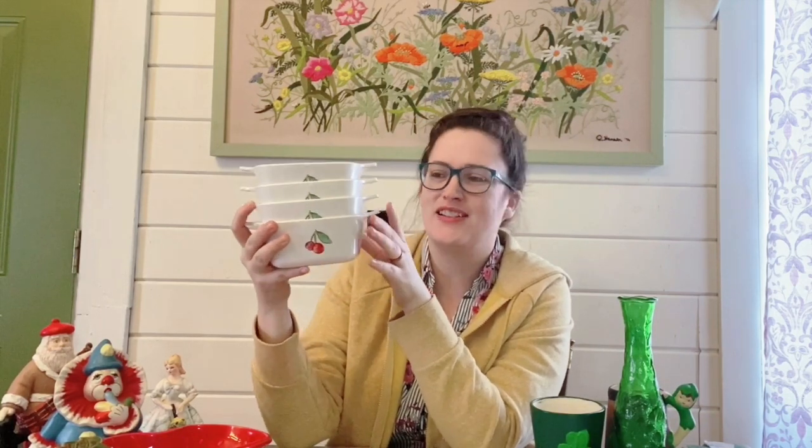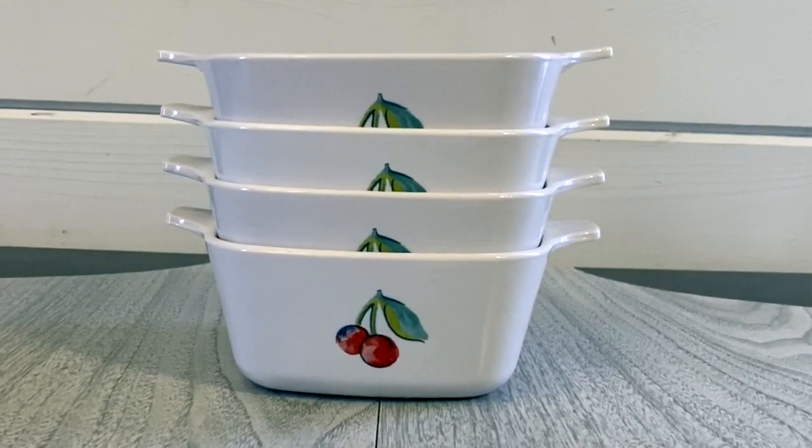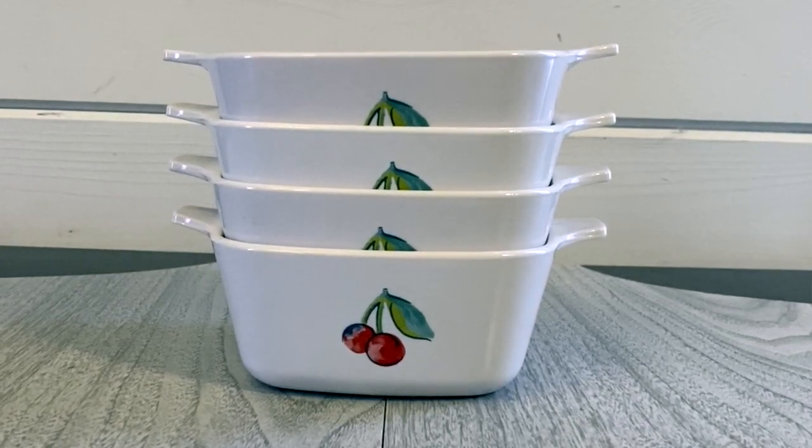The next items I picked up were this really cool set of casserole dishes put out by Corning Ware. They have cherries on them and they are part of the fruit basket collection, which also features apples and grapes — you can find these style dishes with those fruits as well, and sometimes they're mixed together on bigger platters. I really love this Corning Ware design. They only had them priced at a dollar apiece, so four dollars for the set. I think I'm going to sell them in two sets of two for about $22 with shipping included.